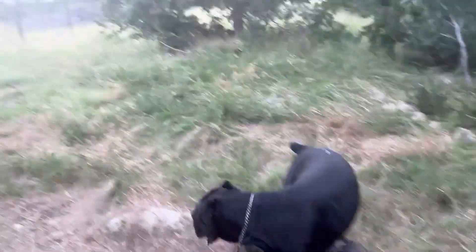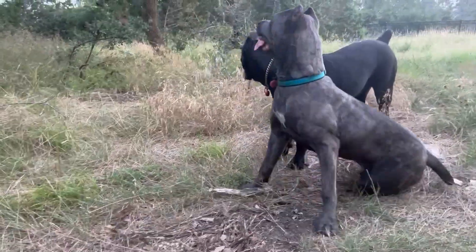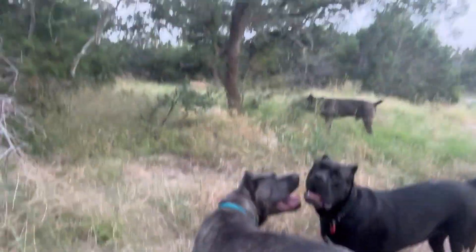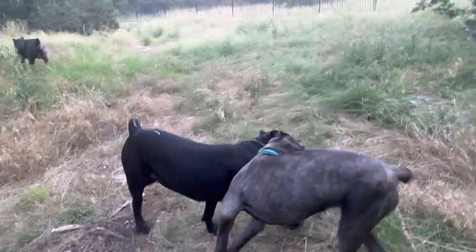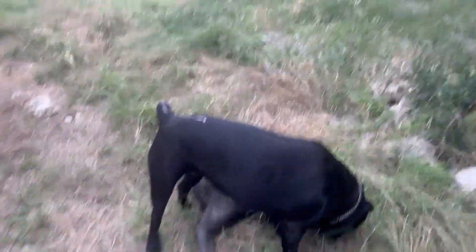Dolce is pretty stacked — she's shorter than Lucia, unbelievably so because Lucia is just a puppy. But Dolce is pretty stacked as far as her muscle tone. I literally say this every video — I can't believe how big Lucia is as a puppy. It just blows my mind that she's bigger than this adult female.